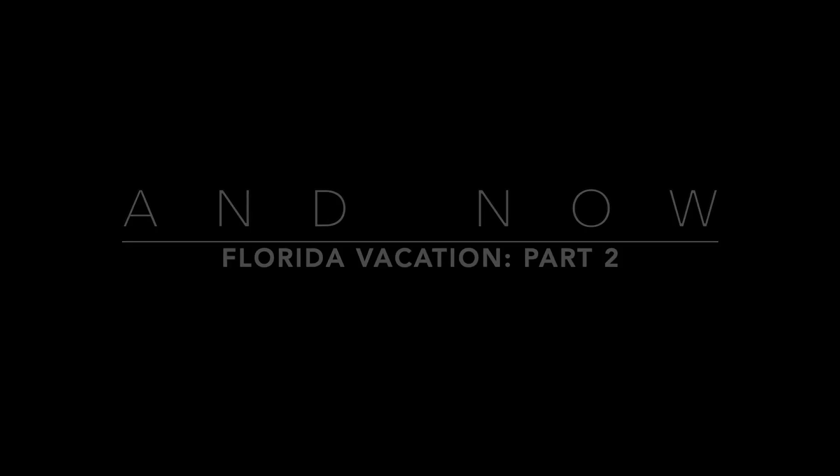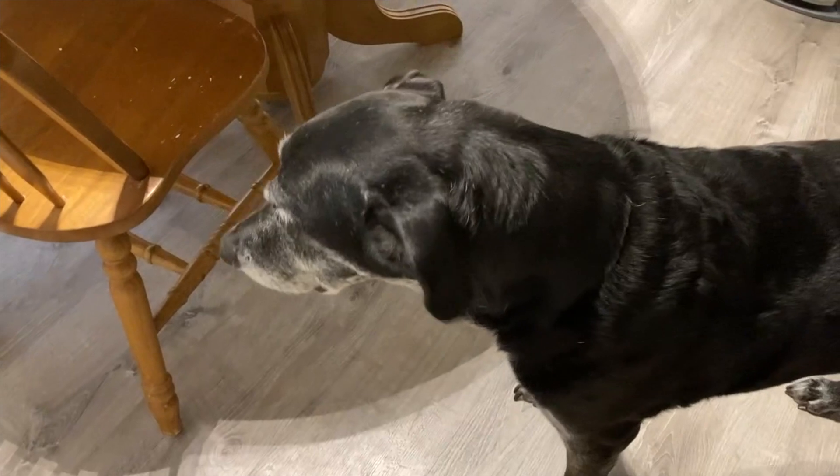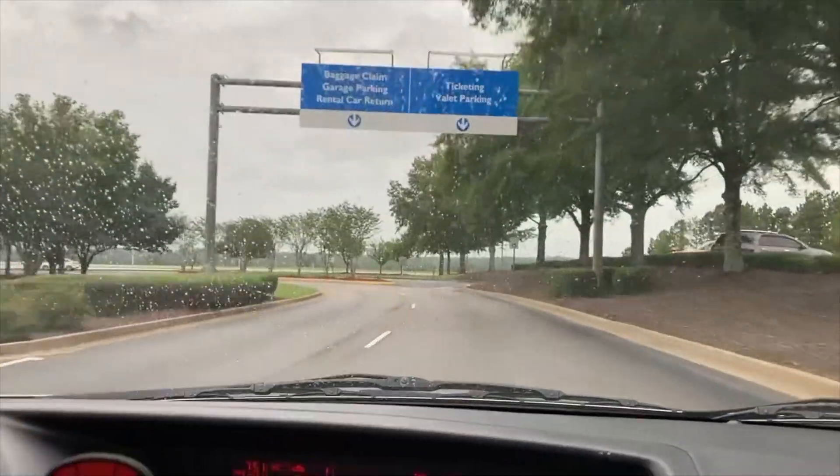It is Wednesday morning and Rainbow is so sweet. I am at the airport here — had to park on the second level because it is crowded. Anyways, I'm gonna head in and hopefully make it to Florida safely.